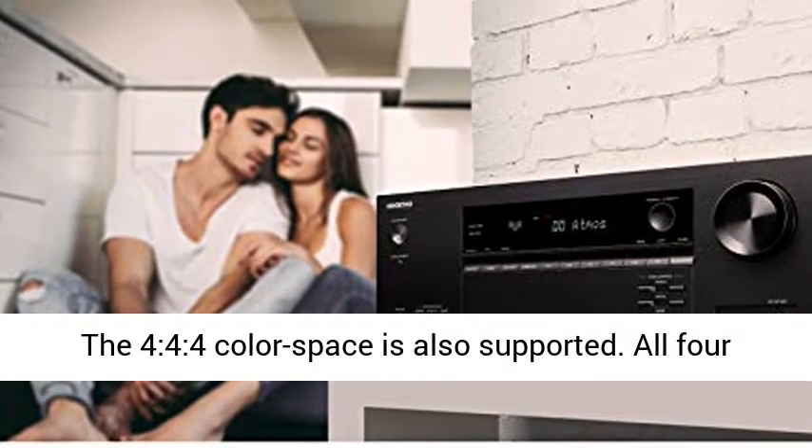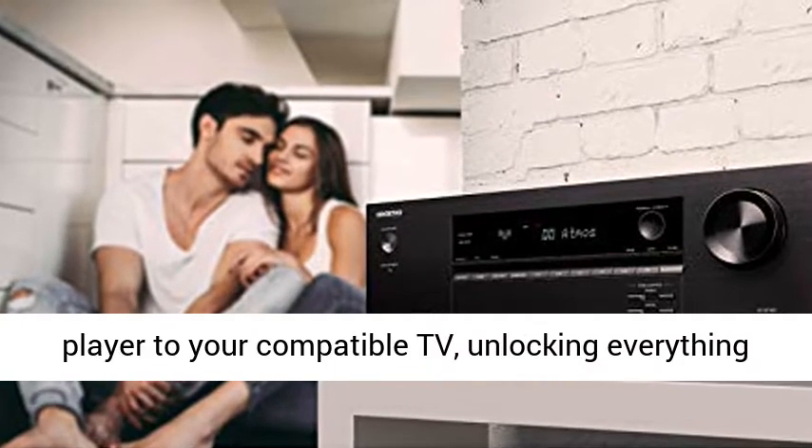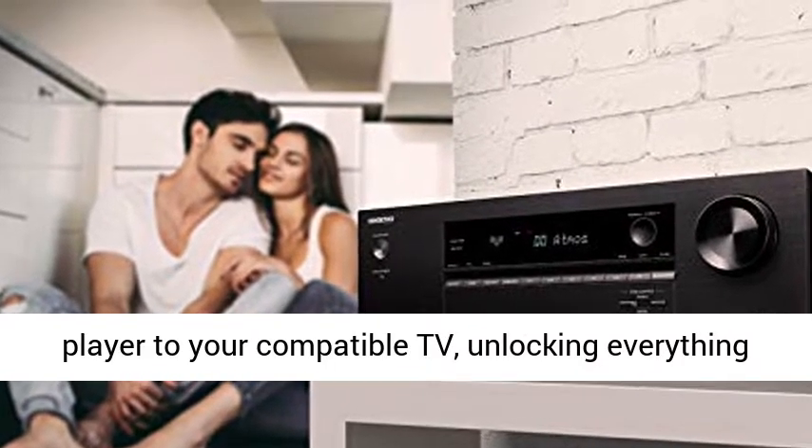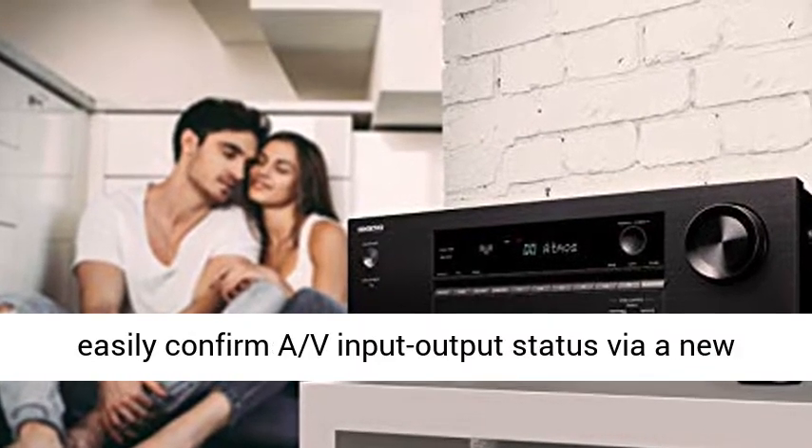The 4:4:4 color space is also supported. All 4 HDMI inputs and ARC-ready output pass video from player to your compatible TV, unlocking everything the latest films and games have to offer. You can easily confirm AV input-output status via a new OSD window.